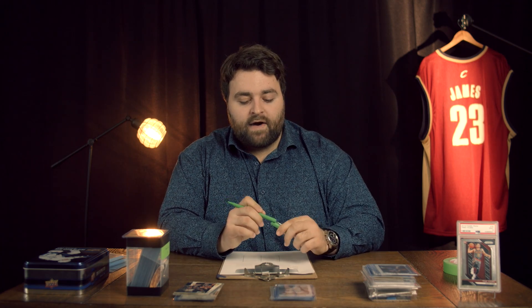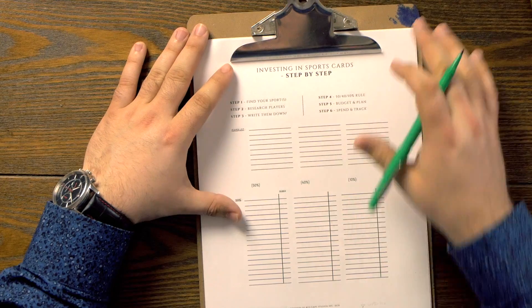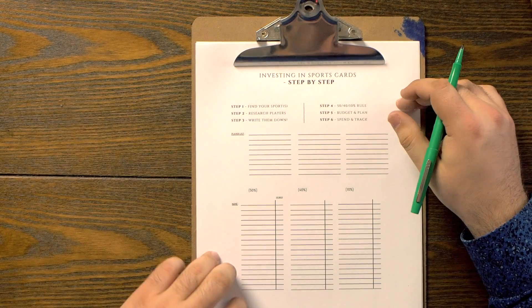Find your sport. A lot of us, when we think about investing in cards, just want to get the best players — the best bang for buck. It's going to be a lot easier if you not only understand the sport, but if you enjoy the sport as well. I'm going to write down three sports that I like. You could print off this sheet, or you could just get sheets of paper and write down a list of things that you like.